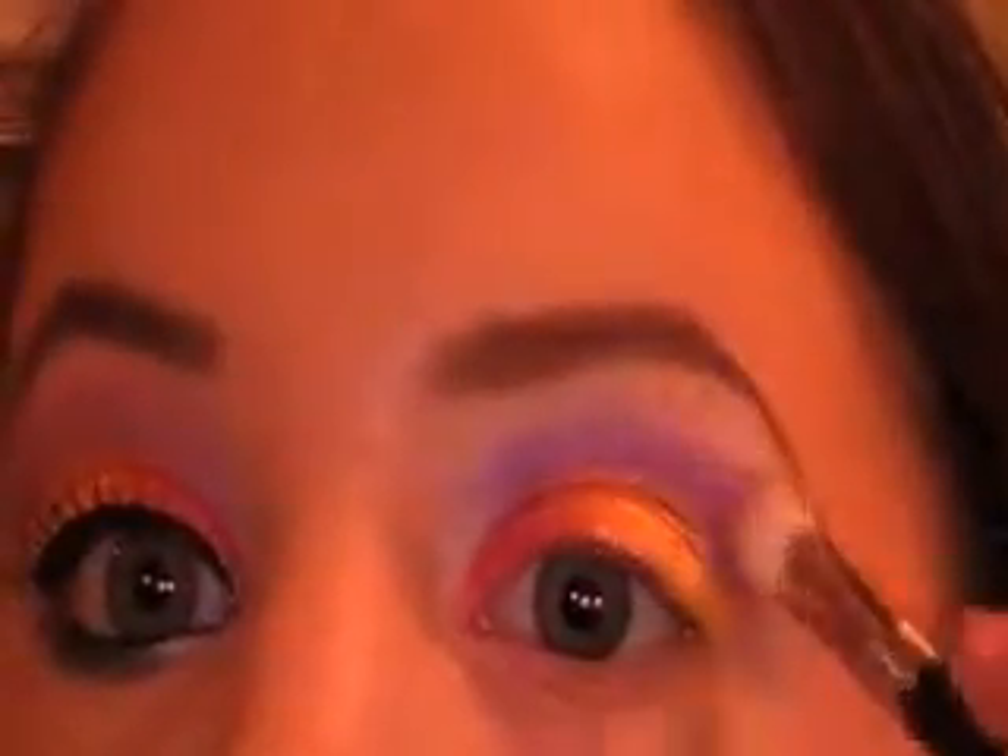I'm just being very gentle with it, kind of fading it up a little bit. I did get a little bit of fallout in the inner corner, but not to worry because I am going to clean that up afterwards.